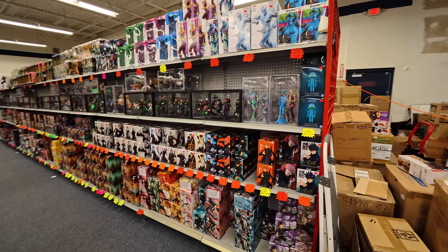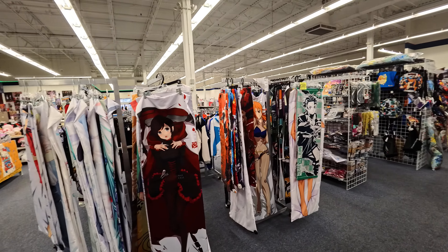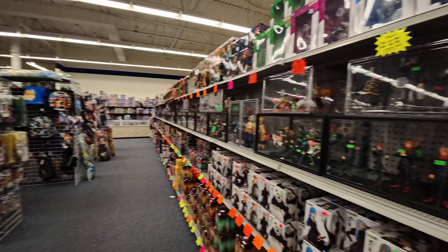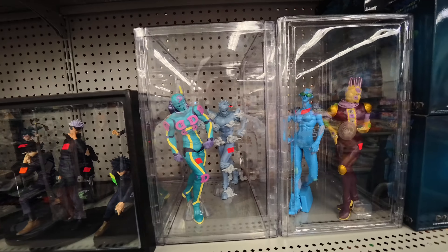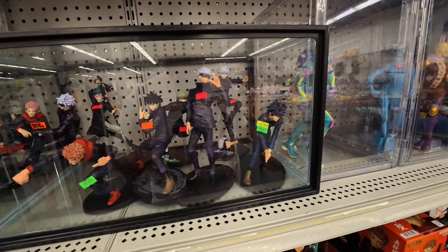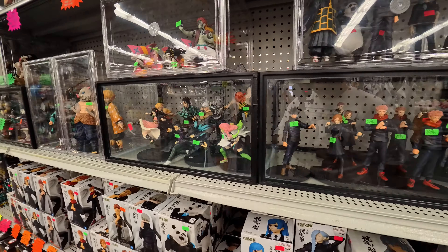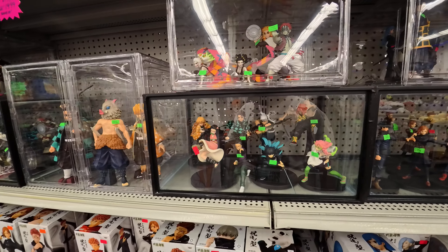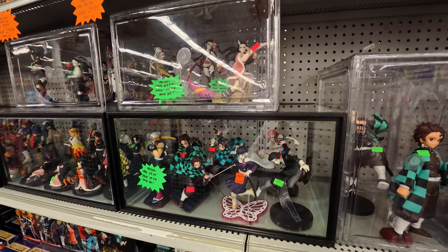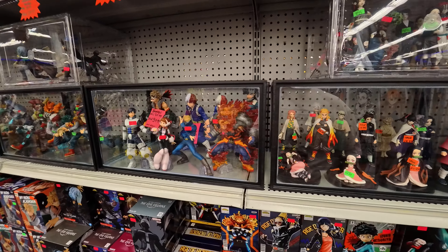Here are some more figurines, but before we dive into those I'll show you some of the tapestries they have here. Take a look at these figurines — those are $70 figurines right there, and there are some $20 ones. I'll be honest, I don't know the names of any of these, so if you have a favorite on here maybe you can comment down below and let's see if anybody else can chime in and relate to your particular fandom.